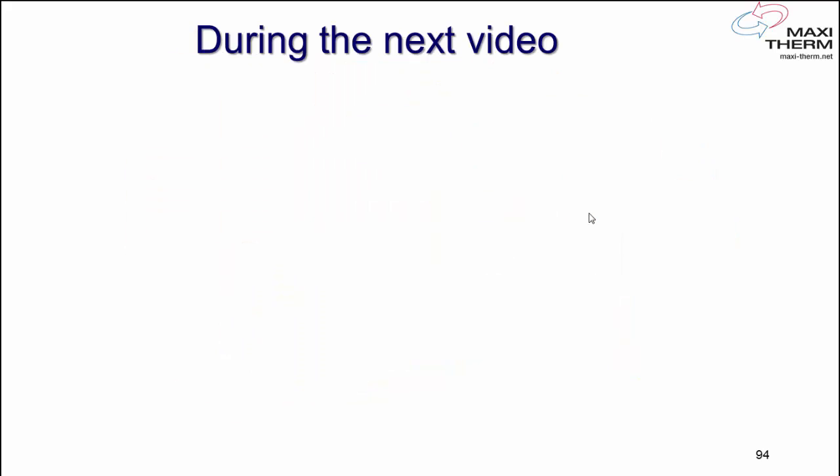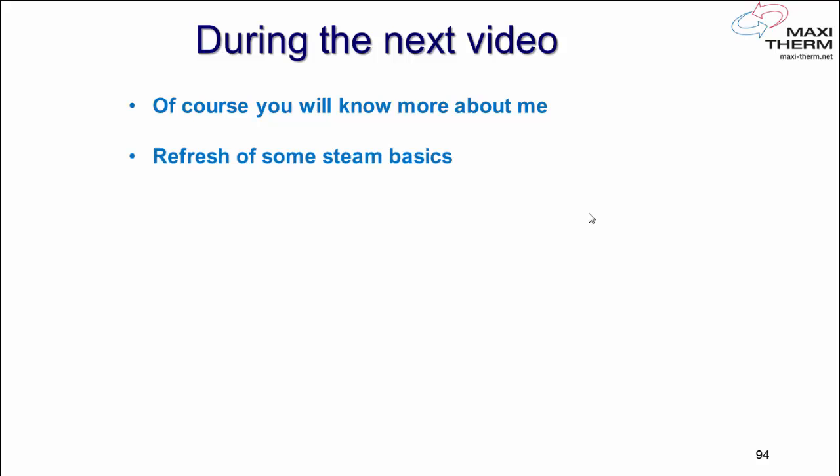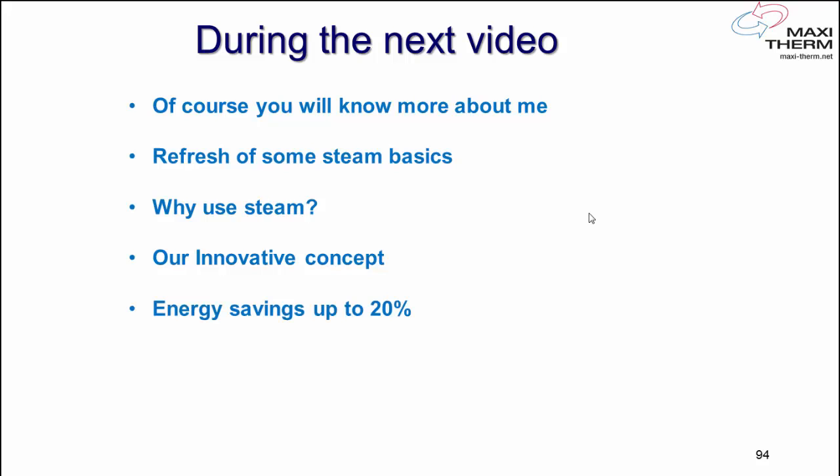I'm inviting you to communicate with me. I want to present you another video of about 15 minutes. You'll learn more about me during that video. We're going to do a refresh on some steam basics, talk about why we use steam, go deeper into the technical part of our innovative concept, discuss energy savings of up to 20% in certain cases, show more pictures, and talk about some of our customers.